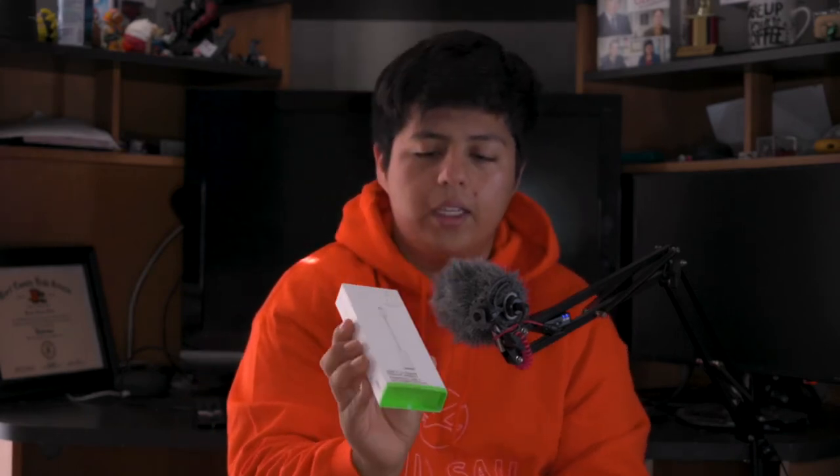The rest of the adapters you're gonna have to buy on your own, and these aren't cheap — up in the thirties because it's Apple. Then there's a Belkin USB-C to Ethernet adapter, basically so you can connect your Ethernet cable from your router to your laptop. Other than that, that's it. That's all that's in the box.